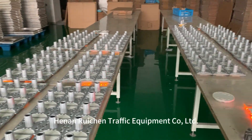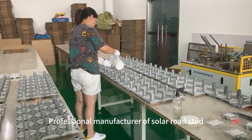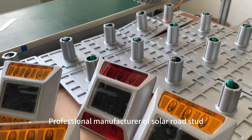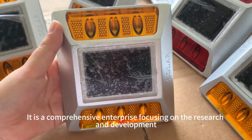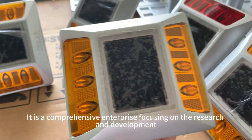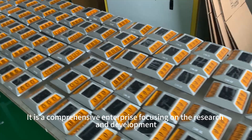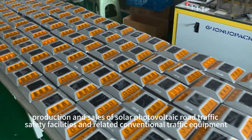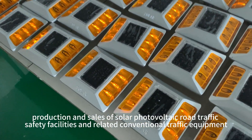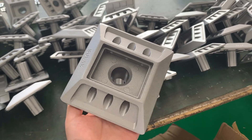Hengen Ruicheng Traffic Equipment Co., professional manufacturer of solar road stud. It is a comprehensive enterprise focusing on the research and development, production and sales of solar photovoltaic road traffic safety facilities and related conventional traffic equipment.